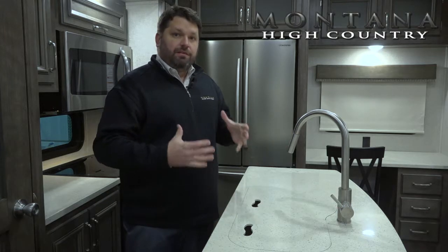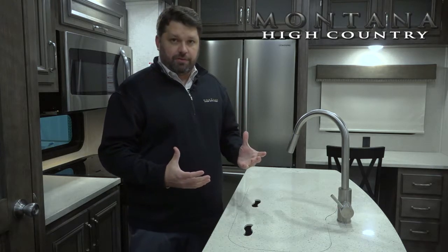Hi, I'm Mark Kroll, Product Manager for Montana 5th Wheels, and I'm here to talk about the fantastic kitchen island we install on Montana High Country 5th Wheels.